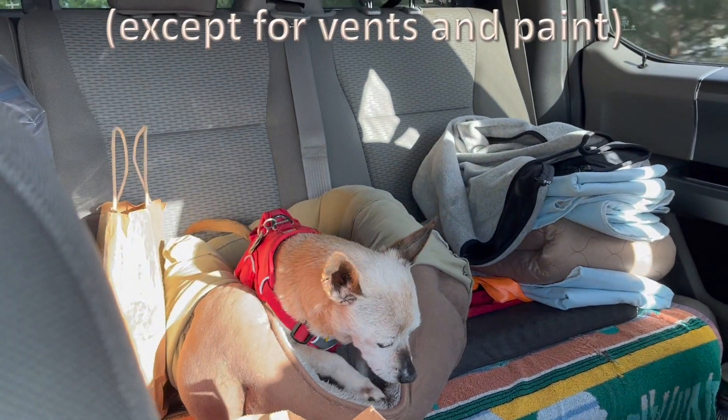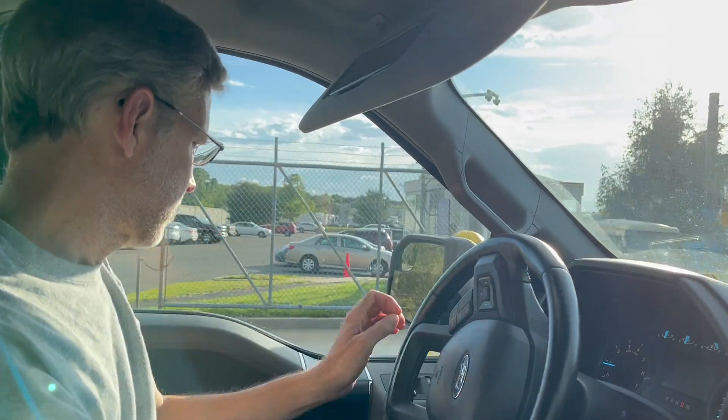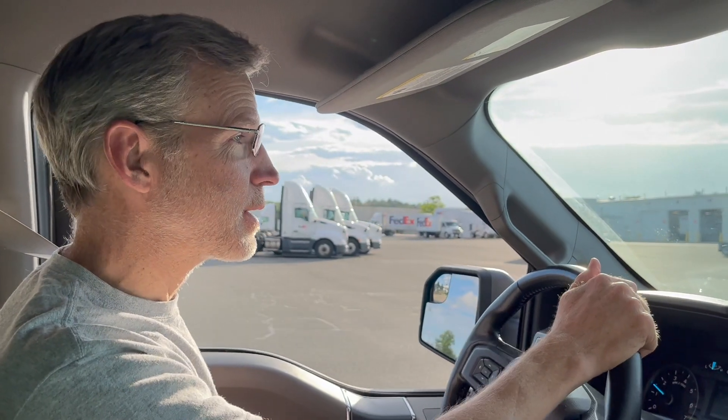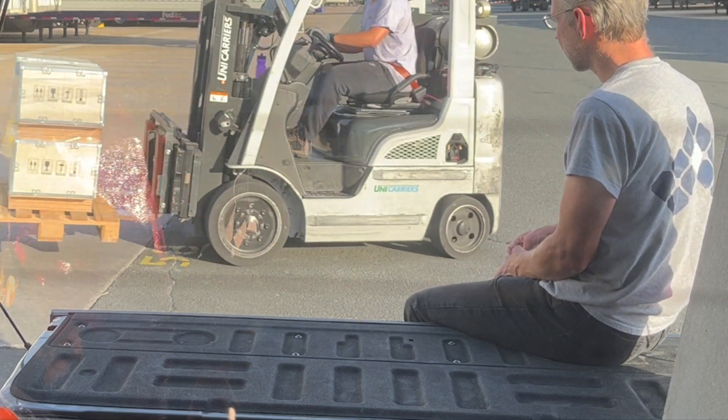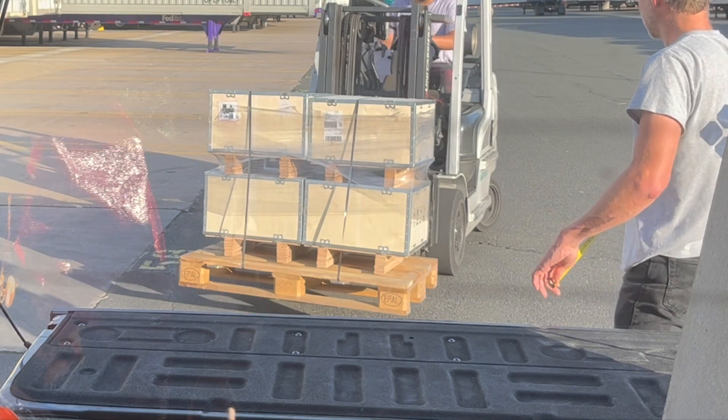Now that the shed is complete, Charles can start the intricate process of wiring up the whole system. But first we have to pick up our lithium batteries. We're at the FedEx Freight Center picking up our batteries for power on our place.